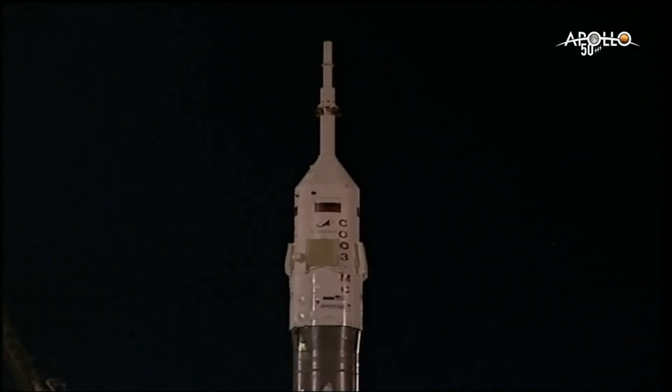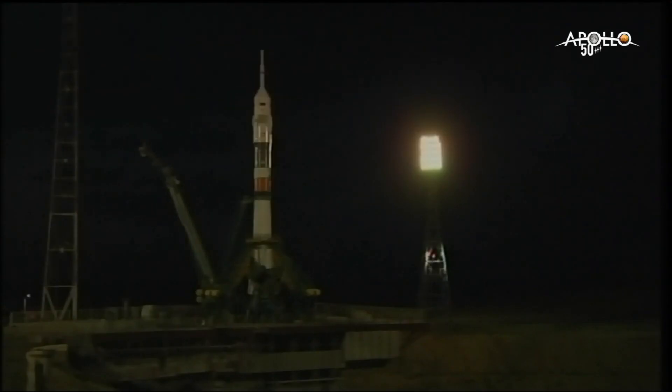First of the two umbilicals now retracting. We are ready for the launch. T-minus 30 seconds. The second umbilical now retracting, initiating auto sequence start.